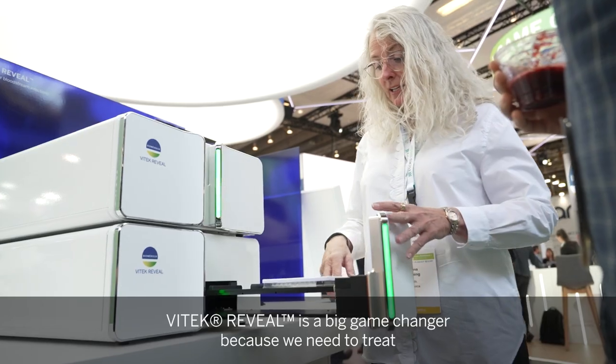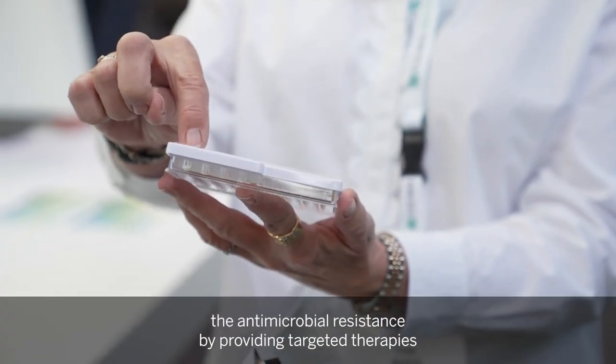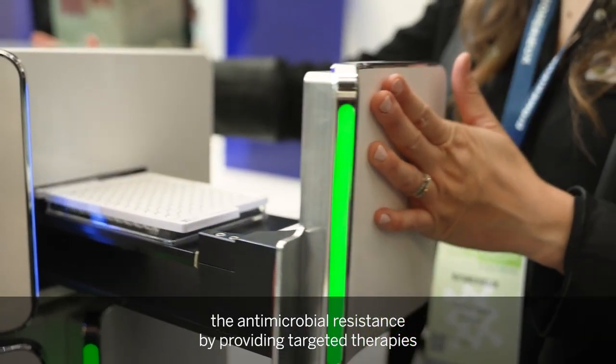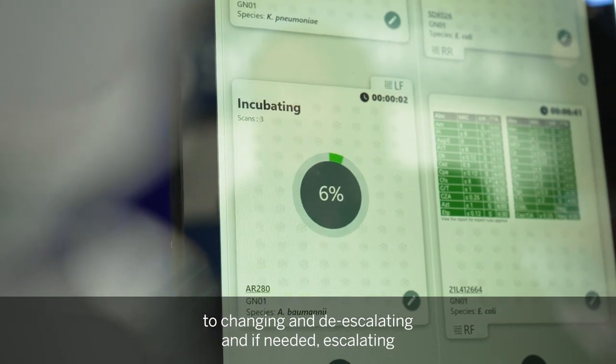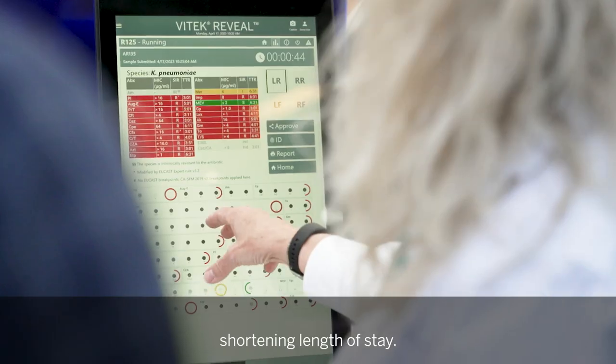WhyTake Reveal is a big game changer because we need to treat antimicrobial resistance by providing targeted therapies, changing and de-escalating — and if needed, escalating — the antimicrobial treatment, thereby saving lives and shortening length of stay.